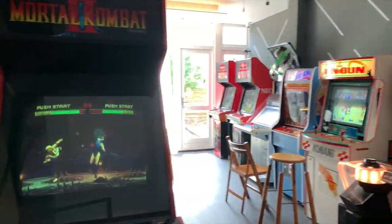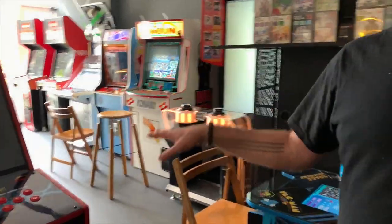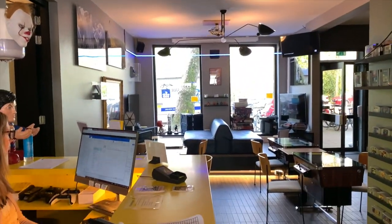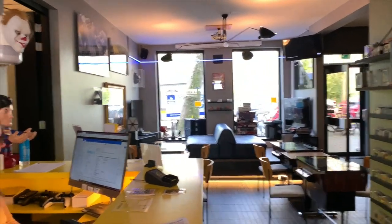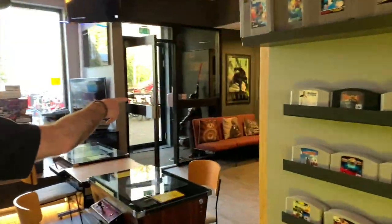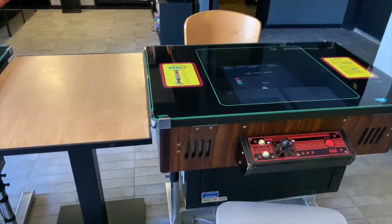Very cool. So here we have coin-op, and when you take an hour over here — or however long you want — you also get the PlayStation 5 and the Xbox Series X included, which you can play over there in the front. And then we have a little retro corner over here, and obviously these tables — all retro, retro, retro.